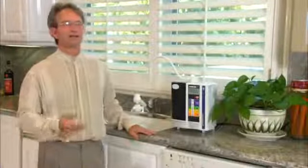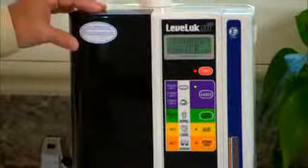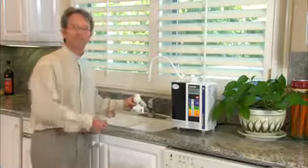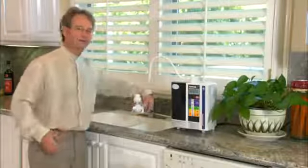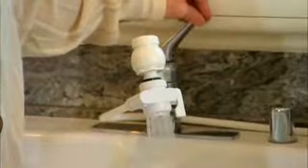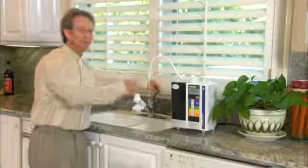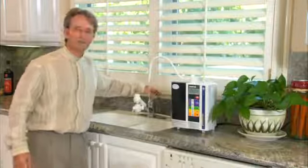Now I'm going to show you the star of the show — the technology that comes from Japan that makes Kangen Water. I'm going to show you how simple this is to hook up — it only takes a few minutes. You simply hook this up to your faucet, and now it takes ordinary tap water, and just by diverting the water into the machine, we are within seconds making Kangen Water 9.5.